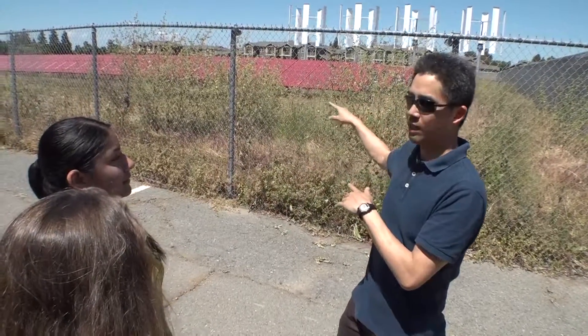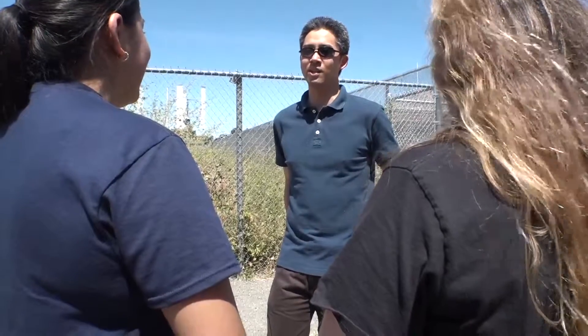We pulled students from environmental science classes to come here and give input into what they'd like to learn and how they'd like to design curriculum for the students that will come through here. There's going to be an educational center where elementary kids and high school students can go.